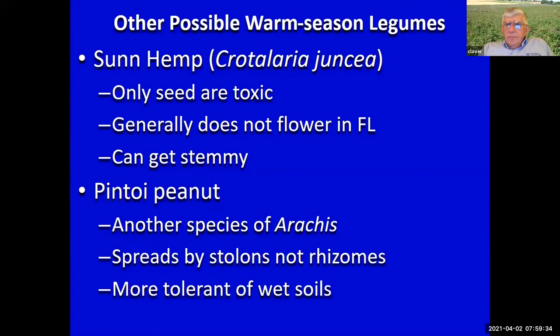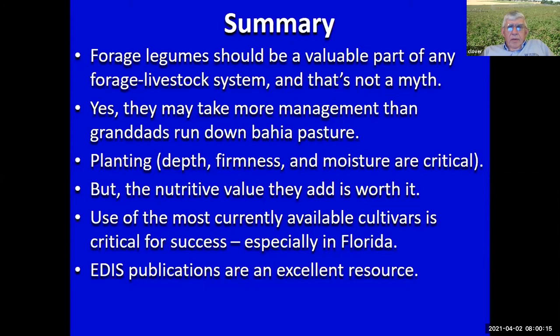To summarize: forage legumes should be a valuable part of any forage-livestock system — that's not a myth, that's a fact. They may take a little more management than an old run-down bahia grass pasture. You're going to have to think about planting depth, how to plant, packing the soil, and moisture — but what you get out of them is more than worth it. Particularly focus on using the best currently available cultivars. Forage legumes are important, and that's not a fairy tale.